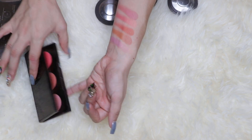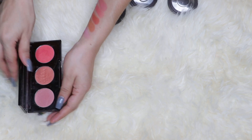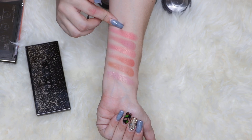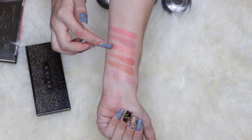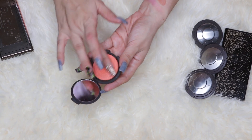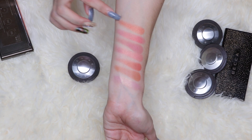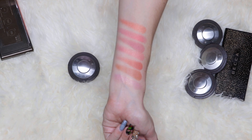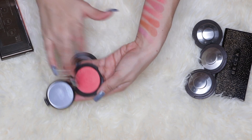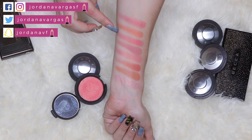A luminous blush I have is Snapdragon, and I also have it in a single because it's a stunning shade. Snapdragon is actually similar to Flower Child but a little bit deeper. Another luminous blush is Tiger Lily — I love orange blushes and this is beautiful on the cheeks, completely summery and spring. I also swatched Snapdragon in the single to compare — it's exactly the same as in the palette, which is good.